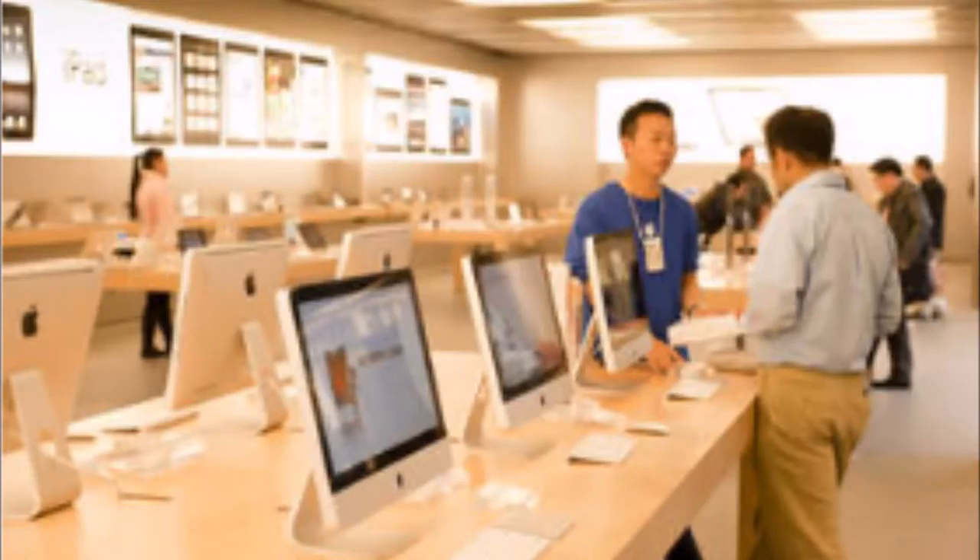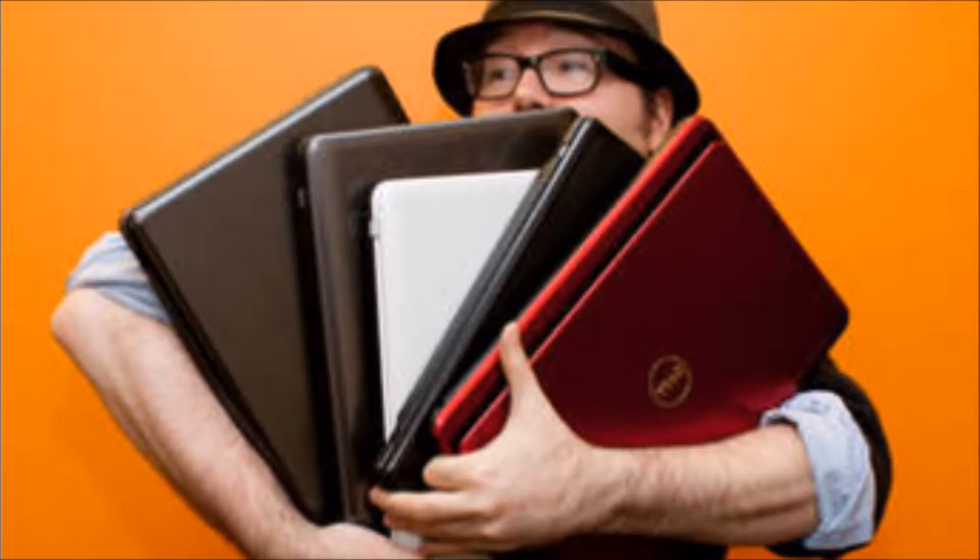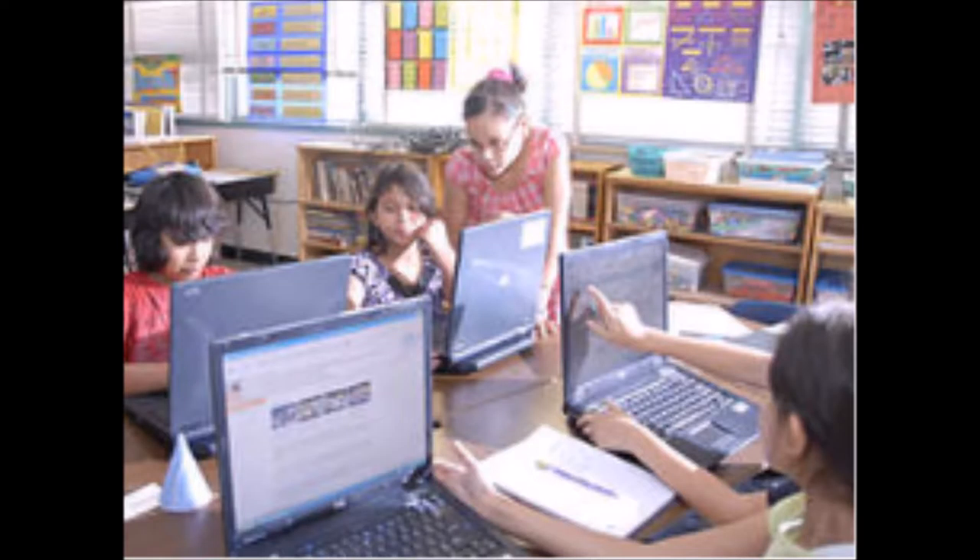A laptop, often called a notebook or notebook computer, is a small, portable personal computer with a clamshell form factor, an alphanumeric keyboard on the lower part of the clamshell and a thin LCD or LED computer screen on the upper portion, which is opened up to use the computer. Laptops are folded shut for trans-